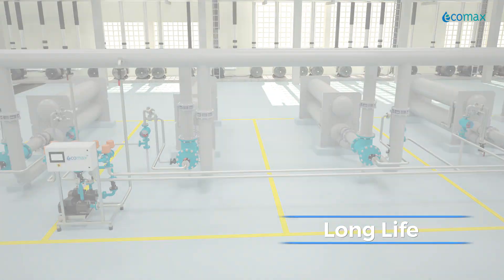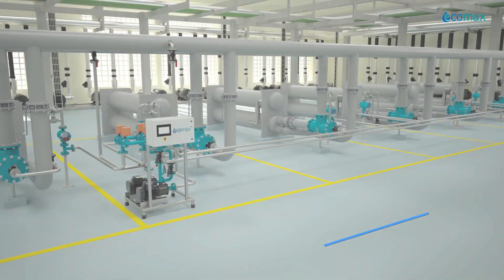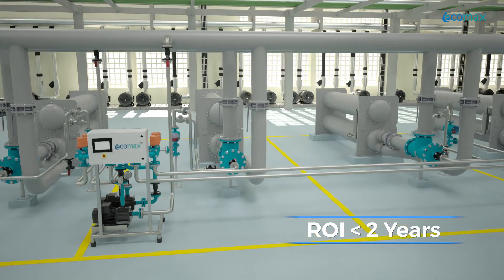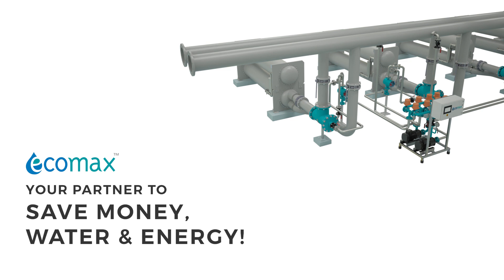Ecomax HE ATCS simply means year after year continuous fouling-free operation with high chiller efficiency. An ROI of less than two years is easily possible. Ecomax — your partner to save money, water, and energy.